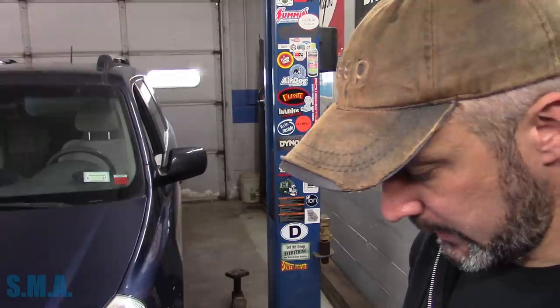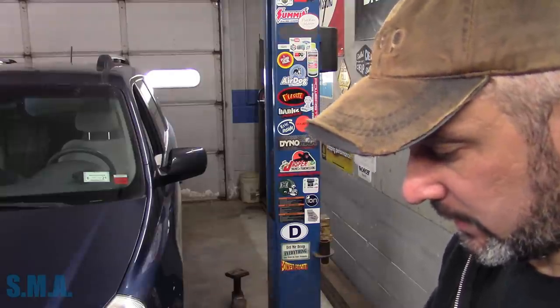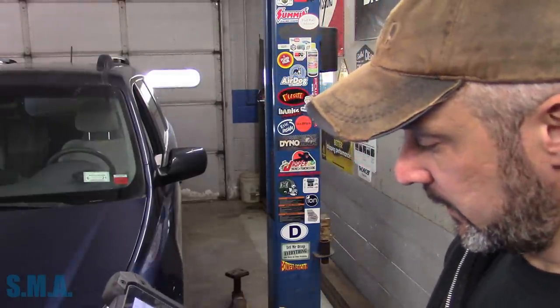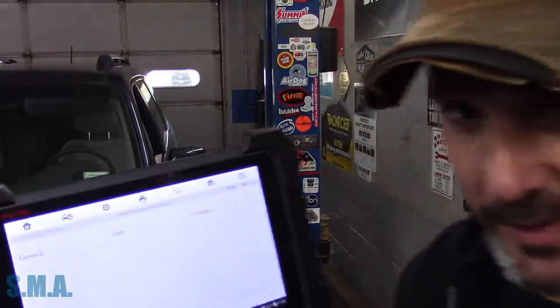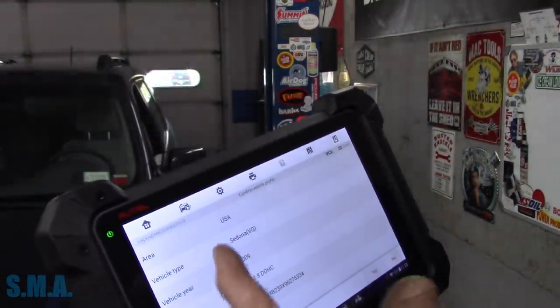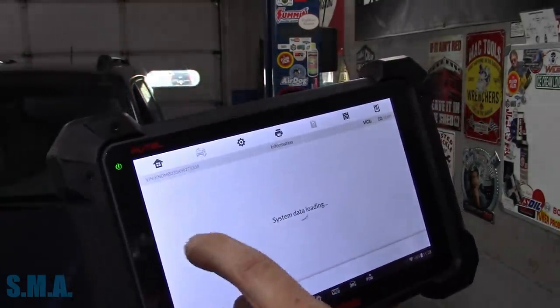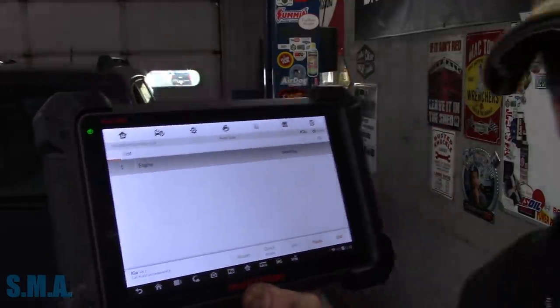I've got the Autel plugged in here. The XLS car scan is working on it. I'm going to let it find the VIN number and then we're just going to do an all-system scan on it, see who's talking and who's not. Sometimes modules will tell on other modules. So let's see what this thing ends up being. I think it's a 2009. 2009, US, Sedona — it's got the big 3.8. We'll let that load up and then we will do an auto scan.